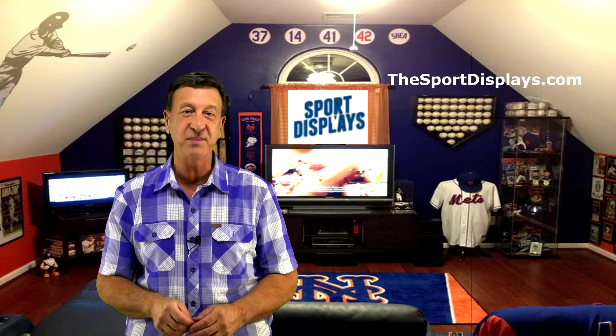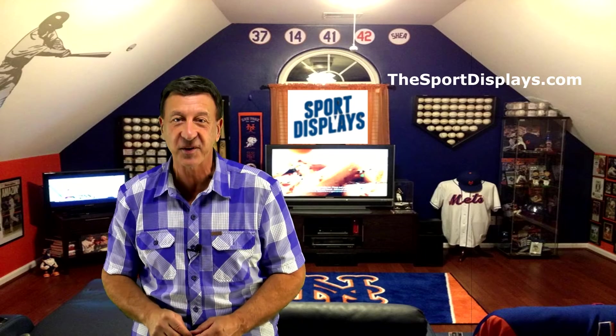Hello sports fans out there! Do you love watching the NBA, NHL, NFL, MLB, or MLS, or perhaps all of them? Are you looking for a way to hang, display, or show off your favorite jersey or fan apparel? If so, then look no further.